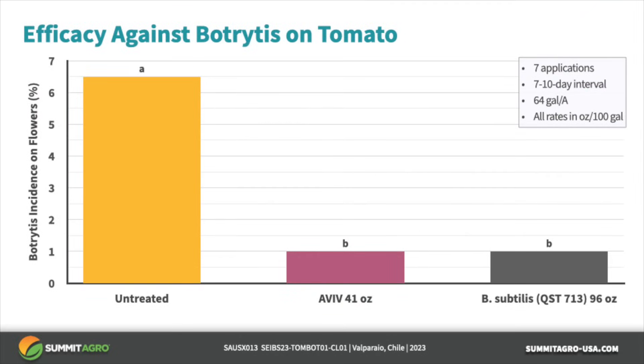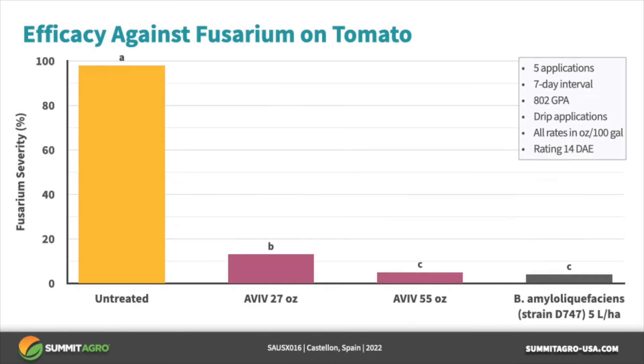Let's now look at some efficacy data from field trials. In this Pythium trial, Aviv at 41 ounces per acre and another Bacillus product strain QST-713 at more than twice the rate provided equal control and better than the untreated check.